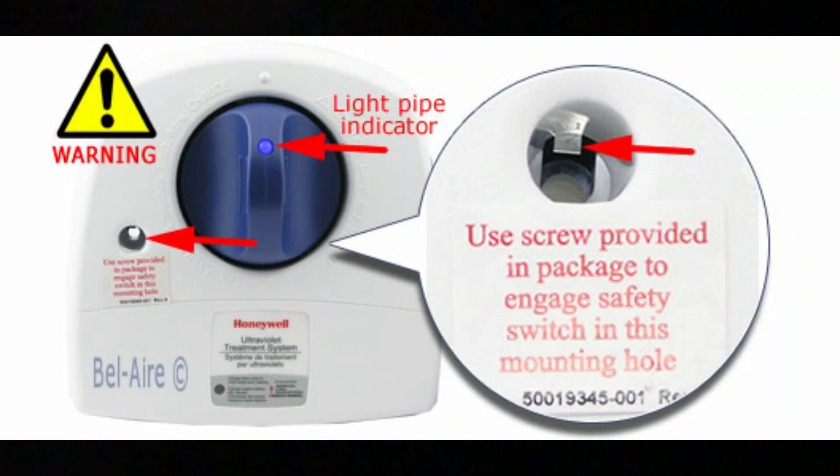During operation, never look at the bulb. There is a lamp indicator that will let you know if it's working or not.